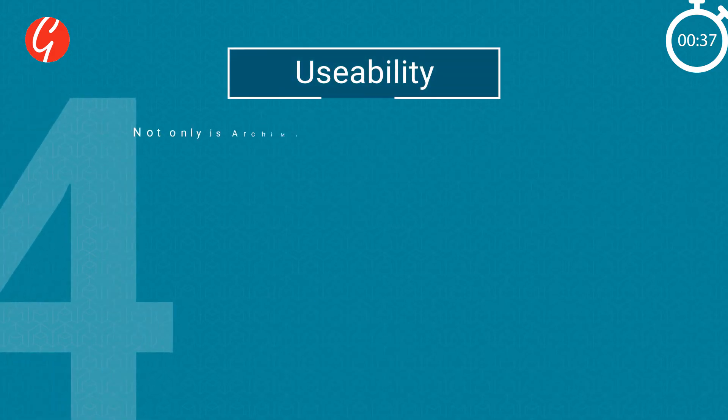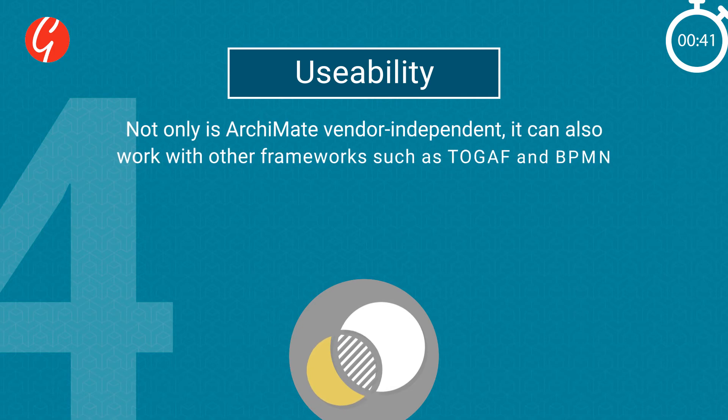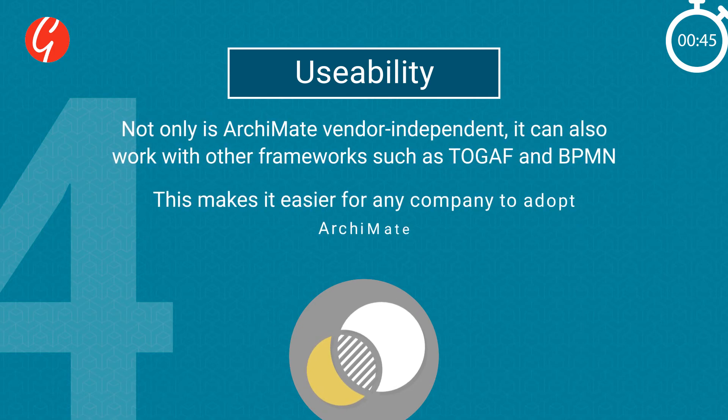Four: usability. Not only is ArchiMate vendor independent, it can also work with other frameworks such as TOGAF and BPMN. This makes it easier for any company to adopt ArchiMate.